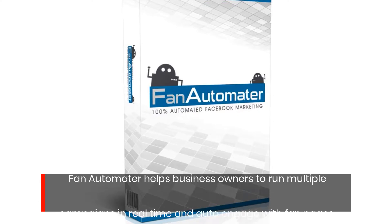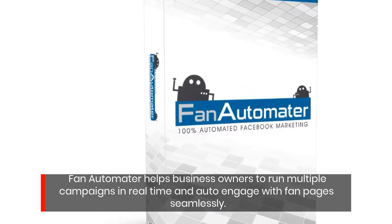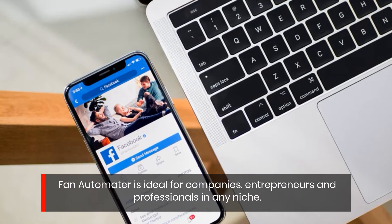Fan Automator helps business owners to run multiple campaigns in real-time and auto-engage with fan pages seamlessly. Fan Automator is ideal for companies, entrepreneurs, and professionals in any niche.